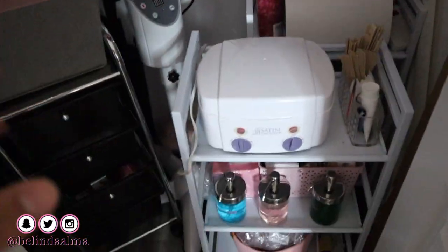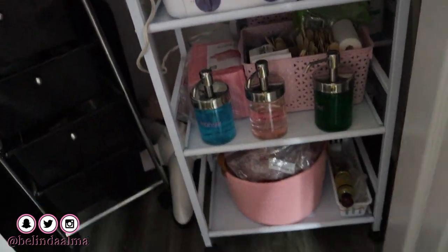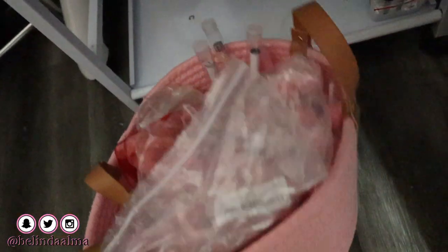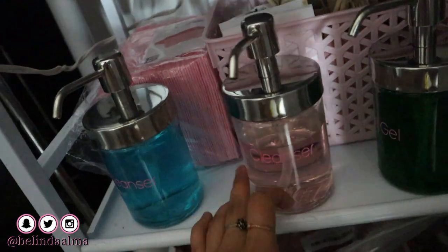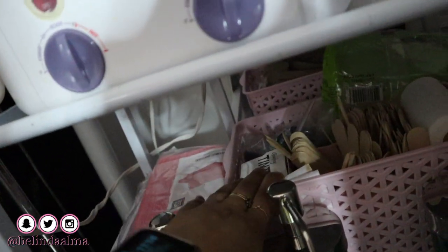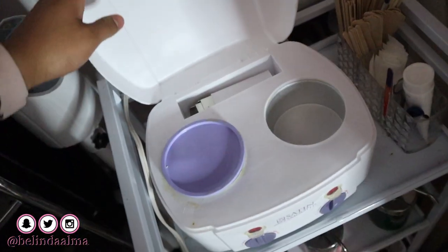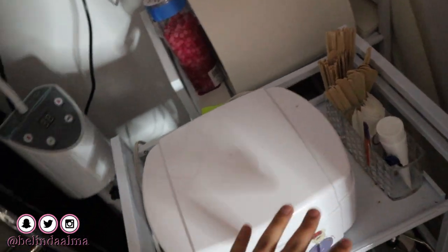In here I have my wax machine on the personal cart, and I have all my teeth whitening products. Tooth gems in there, my cleansers, oil cleanser, and aloe gel. Of course, eyebrows waxing stuff too — my wax and everything to go with waxing.